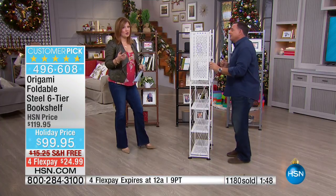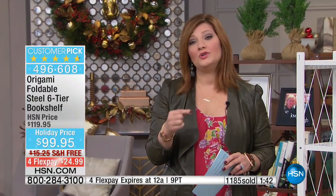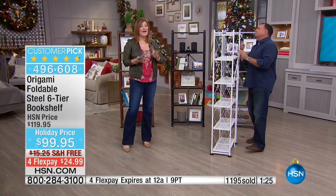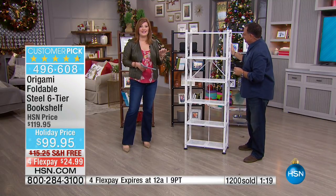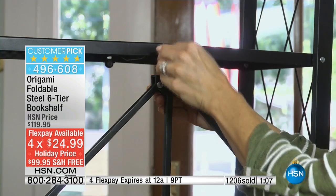That's why the powder coating is so important — Origami takes that step so you have something that will last. That's why you heard from Kathleen, who has 15 items from Origami — once you get one, you understand the quality. Call 1-866-376-8255. No tools required to put these together, free shipping on all Origami within this show, four flexible payments expiring tonight at midnight, visit-only pricing at $24.99.